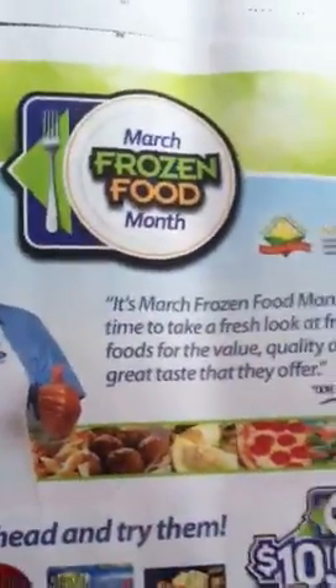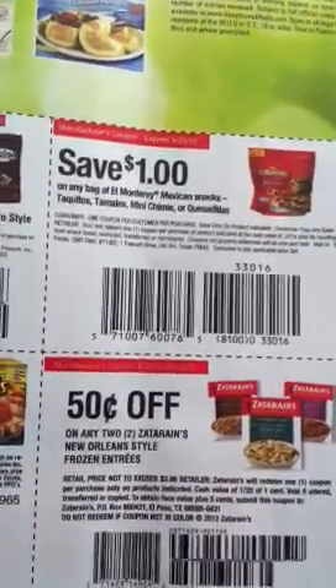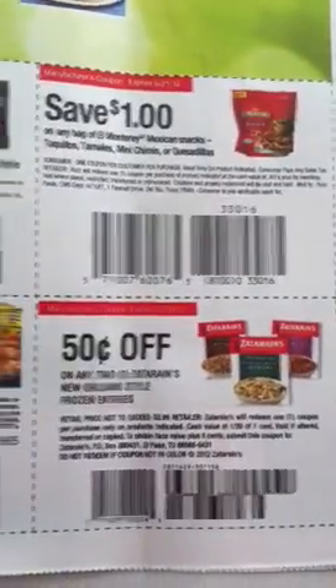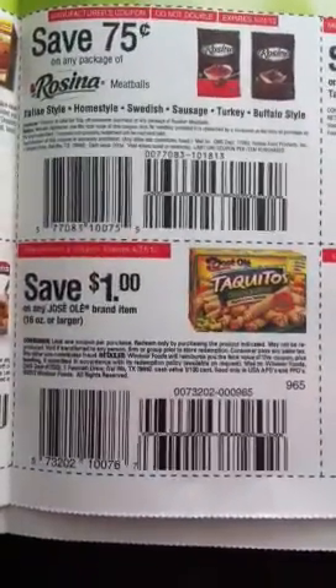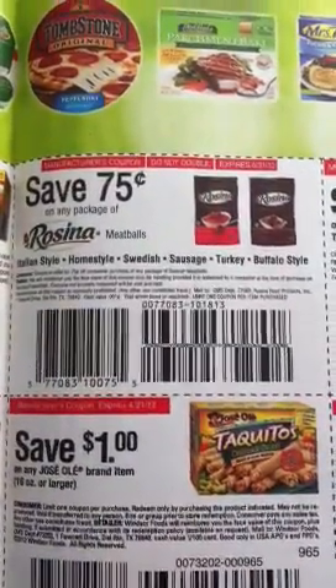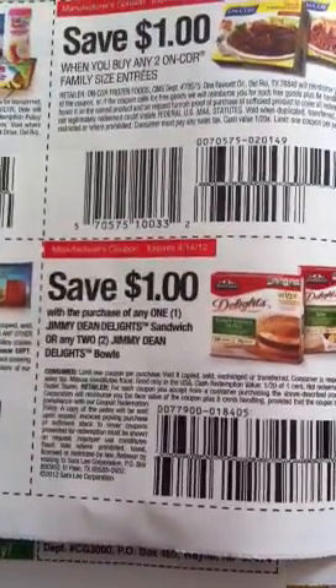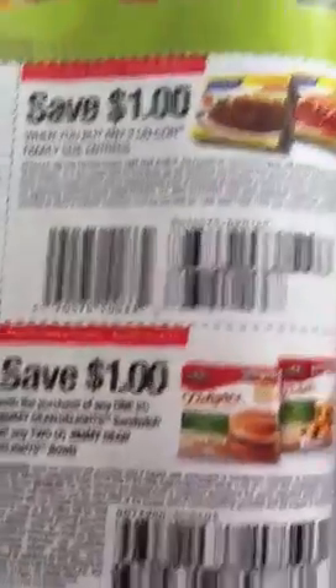There's a little ad that says March is Frozen Food Month, so there should be some good deals on frozen food. There's $1 off any El Monterey Mexican snacks, $0.50 off two Zataran's Frozen entrees, $1 off any Jose Ole, $0.75 off Rosina, and $1 off Jimmy Dean Delights sandwiches or any two Jimmy Dean Delights bowls.